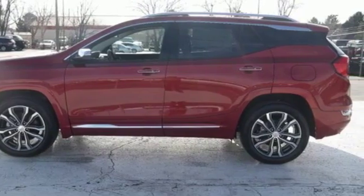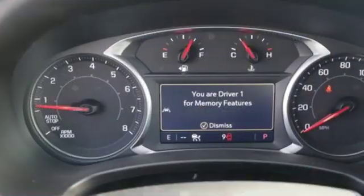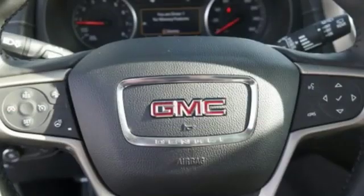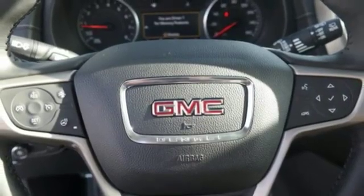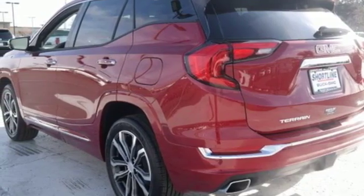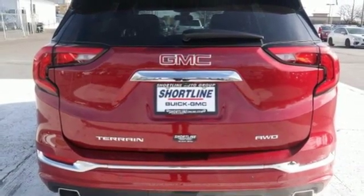A great vehicle is comprised of great features like these: automatic transmission, heated and ventilated leather bucket seats, streaming audio, rear parking sensors, dual zone climate control, power heated mirrors, external memory control, active grille shutters, auto dimming mirrors, and turbo inline 4-cylinder engine.